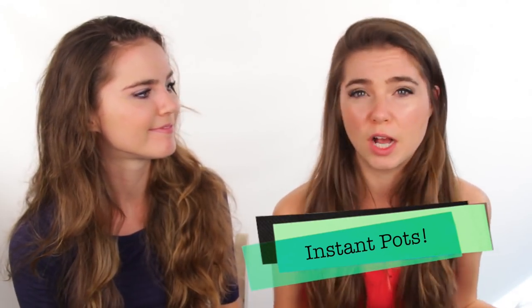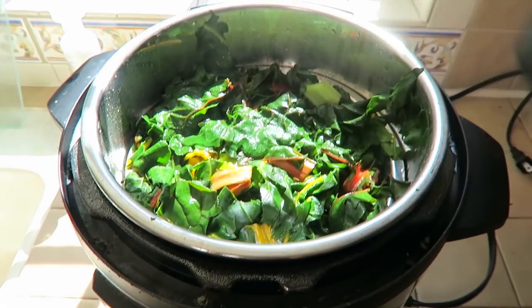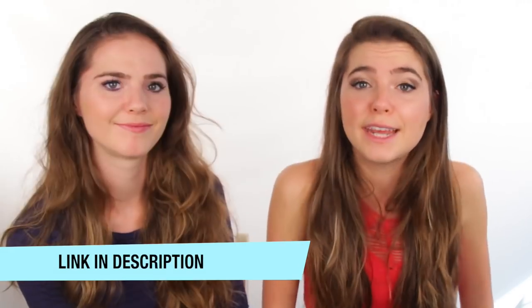Healthy hack number two is the Instant Pot. We actually have three of them — they're around $100 each, but it's a great investment because it's just easier. You can cook your beans, rice, and veggies in there. Instead of buying canned beans, just invest in a rice cooker and you'll spend less money. All you have to do is pour your beans, rice, lentils, or soup into the pot, add a bit of water, click the rice button, and 20 minutes later you have a big batch of rice. It's super easy and great for bulk meals — our mom puts on beans and rice in the morning and we have it for the whole day. Really convenient for college students or anyone who doesn't have a lot of time to cook.